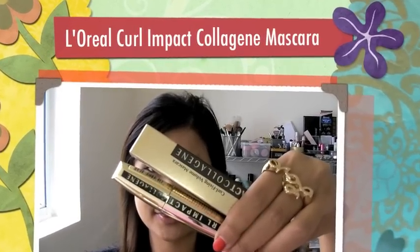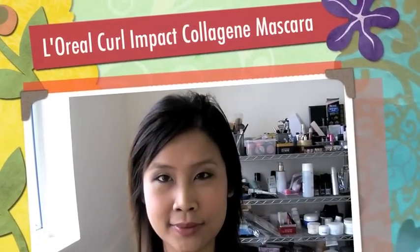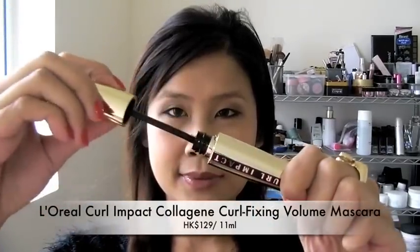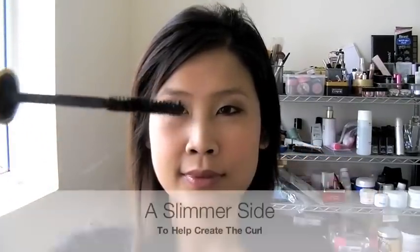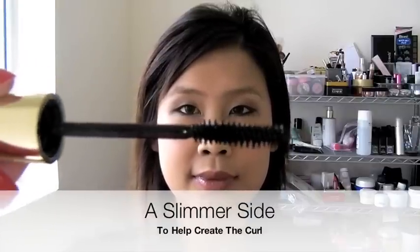Hello everyone! Today I'm going to use Curl Impact Collagen from L'Oreal to create the luscious effect. It has a unique spiral curly brush with two sides to reach the perfect balance between volume and curl.